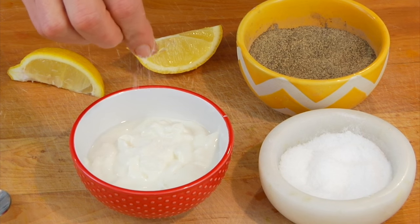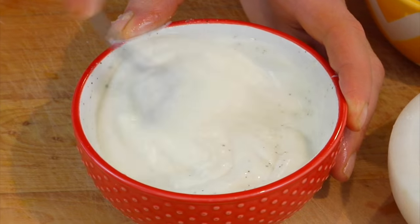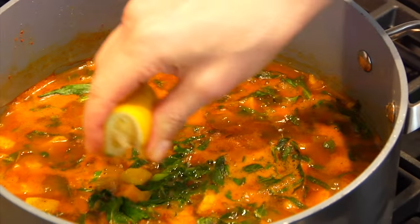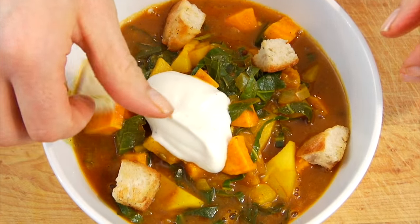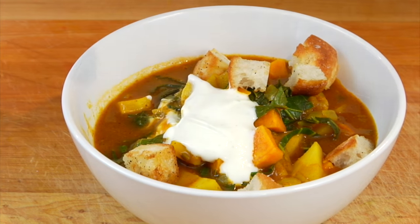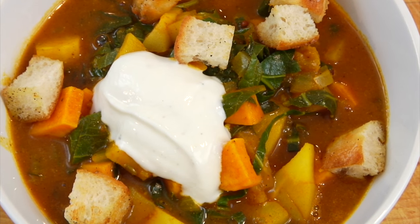While the soup is finishing up on the stove, I just have to season up the yogurt. I'm going to add a little salt, a little pepper, and then the juice from two of the lemon wedges into the yogurt. This is going to go on top of our soup with the croutons. The soup is done and ready to go, so I'm going to shut off my stove and finish it with the juice from the other two lemon wedges. I'm getting the warm spices with the bright kick of lemon, and then the creamy yogurt with the crunchy croutons. This soup is delicious!